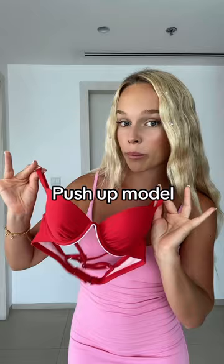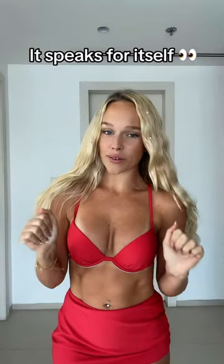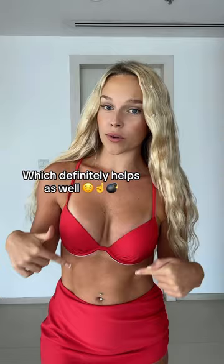First off we have the classic push-up bra. It speaks for itself really. This one also has underwire which definitely helps as well.